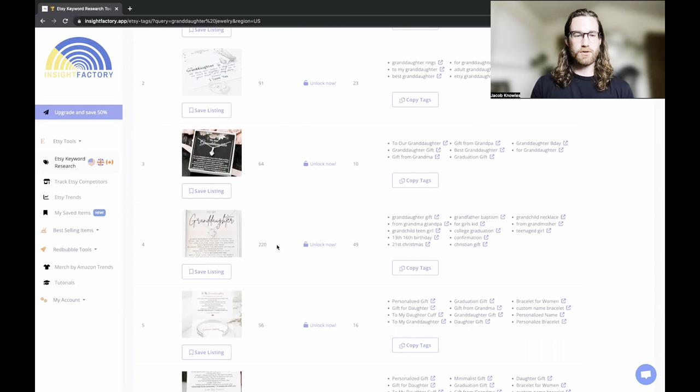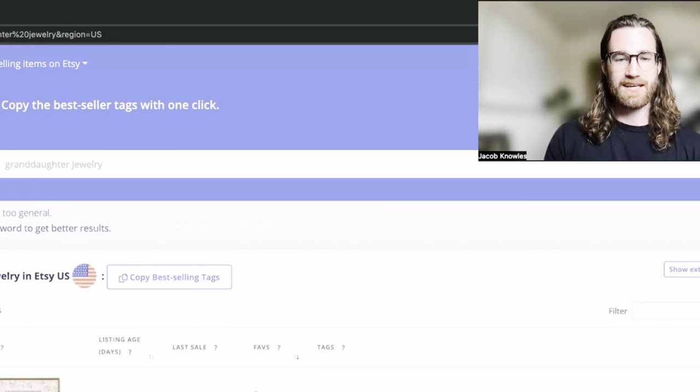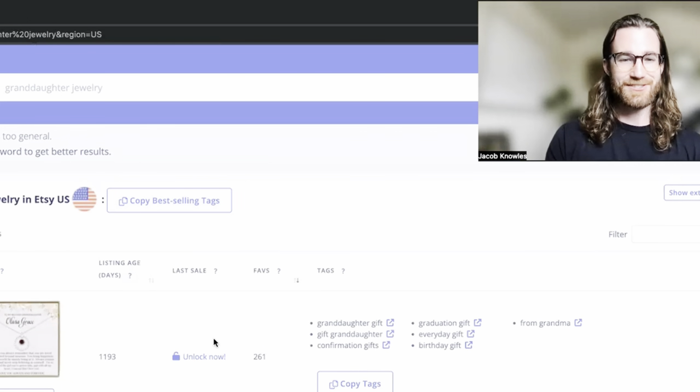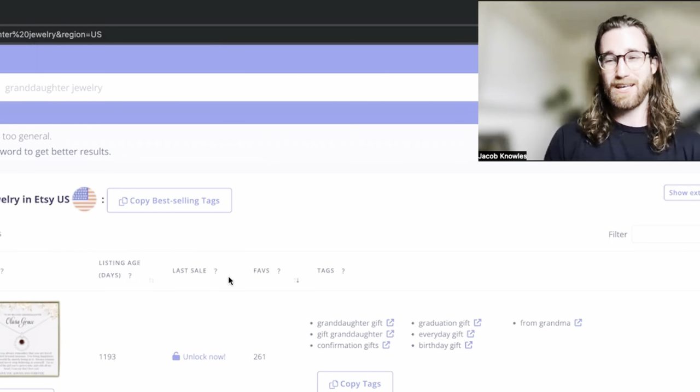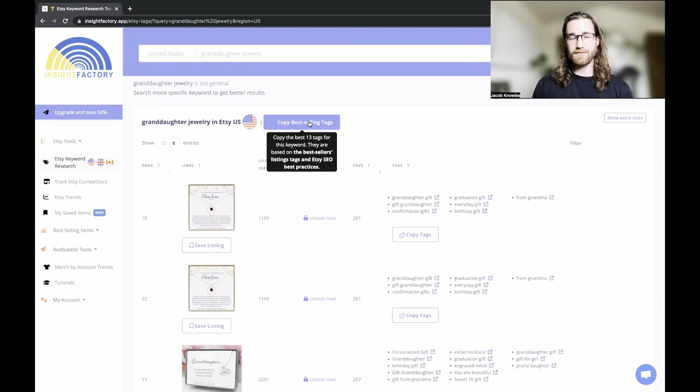You can go down to individual listings and see how many times they were favorited, sort by listing age, and if you have the full version you can sort by last sale. But right now what I'm primarily concerned with is this button that says 'copy best-selling tags,' because this is going to save us a lot of time. If you've ever manually entered all 13 tags for Etsy for every product, it starts to get very repetitive and time-consuming. This is just one way to speed up the process.